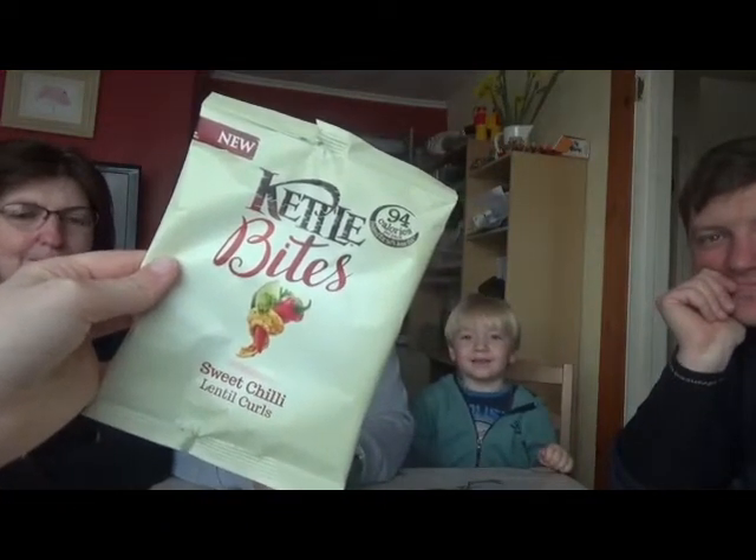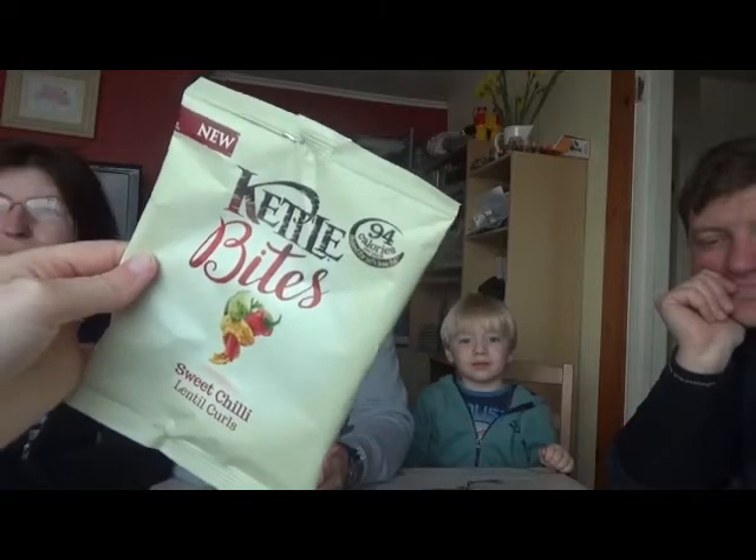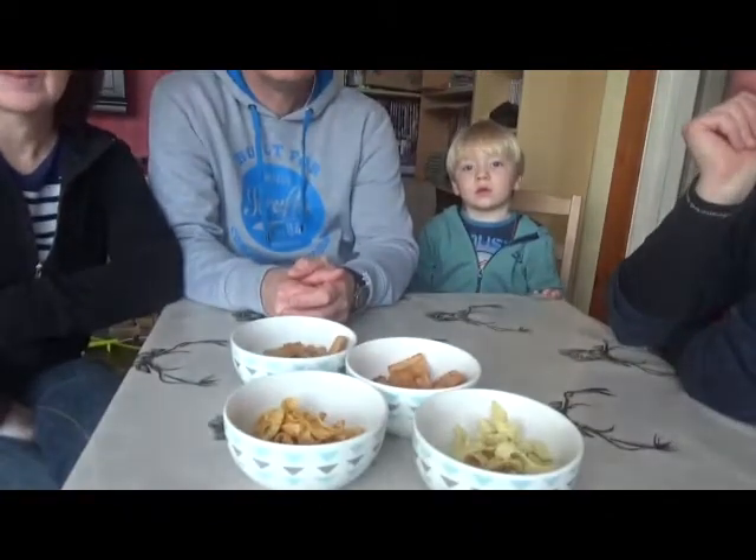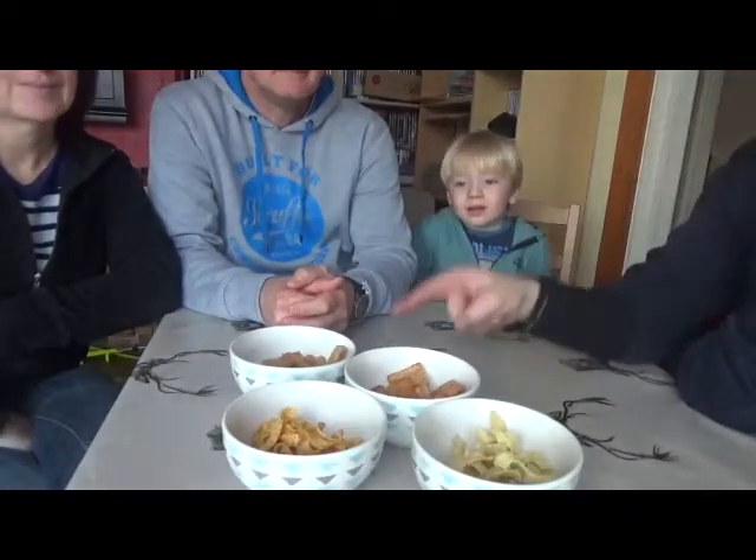These are the new Kettlebite Light, only 94 calories and slightly above per pack. We've got four different flavours and I've put them in four little bowls for the family to try, to see what they think of the flavours without really knowing what flavours they are. So if you'd all like to try from the same bowl — which one are you going to go for first?